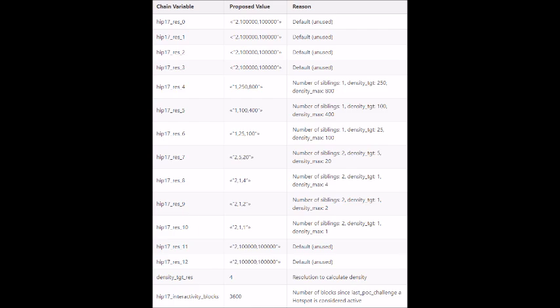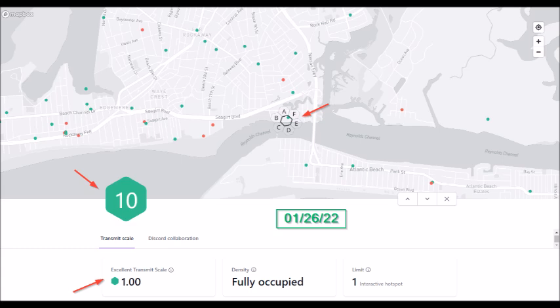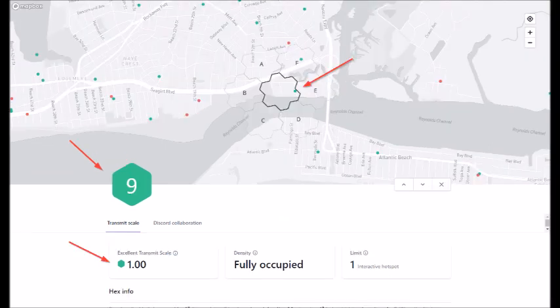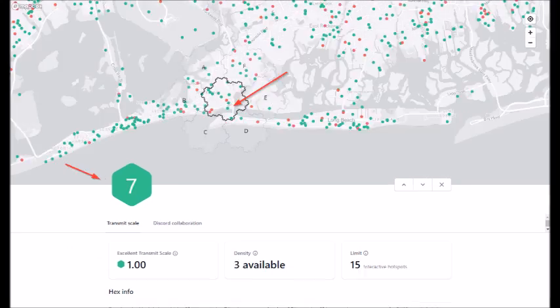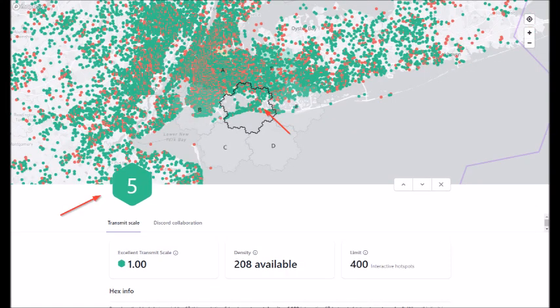Each resolution is made up of your hex and six siblings, which are the hexes that touch the six sides of your hex. Resolution 10 is currently the smallest, and the hexes are labeled A through F. Touching your hex are the six siblings, also known as your neighbors. As you look at each resolution, the hex area starts to get larger: 9 is larger than 10, 8 larger than 9, 7 larger than 8, 6 larger than 7, 5 larger than 6, and finally 4 is larger than 5.